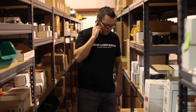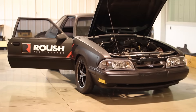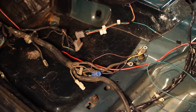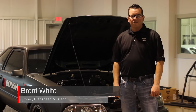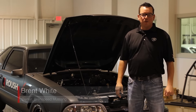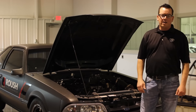Thanks Brent, you're a real lifesaver. No problem. Here it is behind me — the Roush Fox. Now some people call it Roush Fox. Our code name is Long Story, but it is a long story. This is actually one of the coolest projects ever.